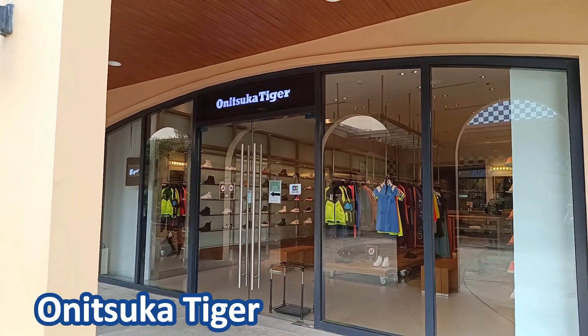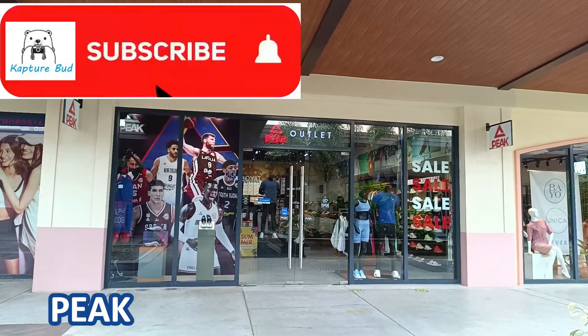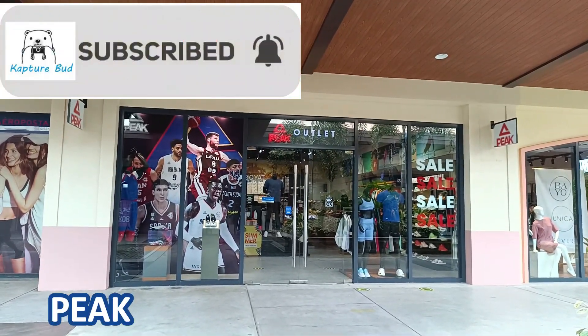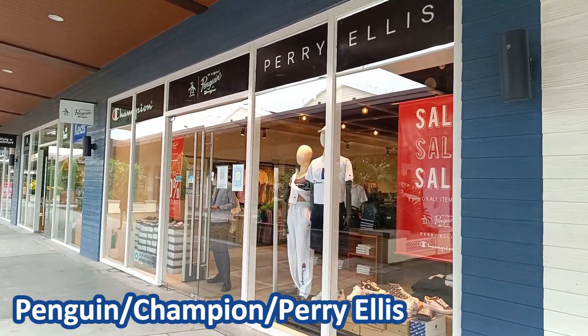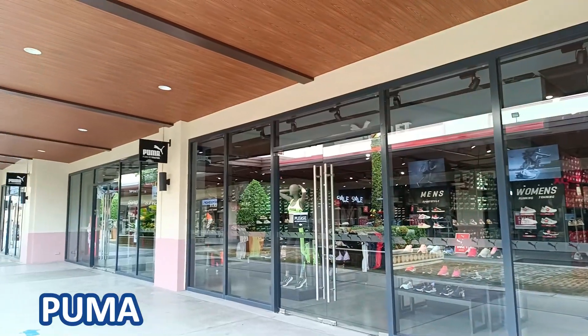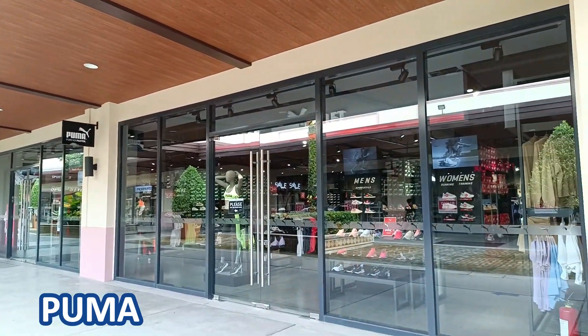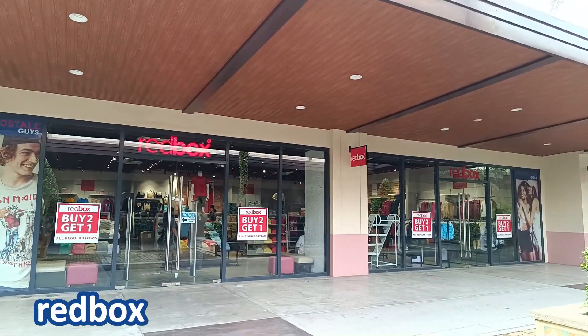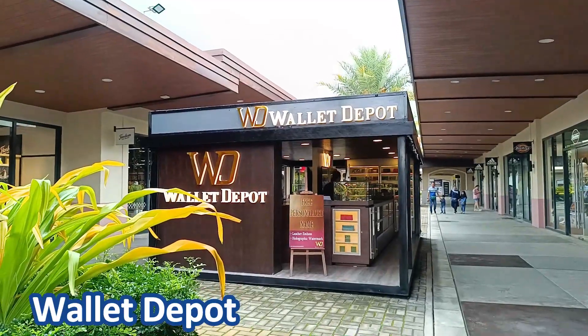Oakley Vault, Onesuka Tiger, Peak Outlet, Penguin, Champion and Perry Ellis, Puma, Redbox, and Wallet Depot.